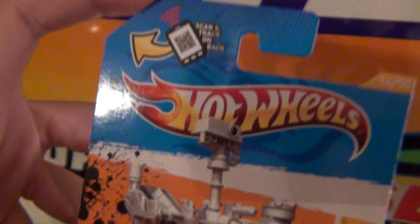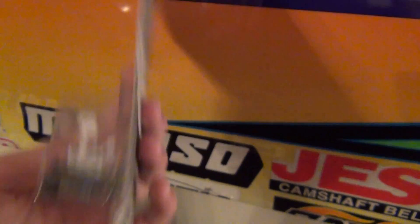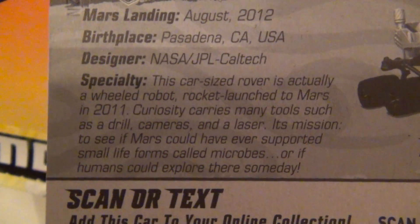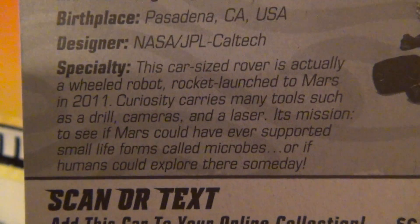I live in Florida, so the Kennedy Space Center is pretty near to me, so NASA tends to be something that is pretty major in Florida. On the packaging you can see: NASA, JPL, Caltech.